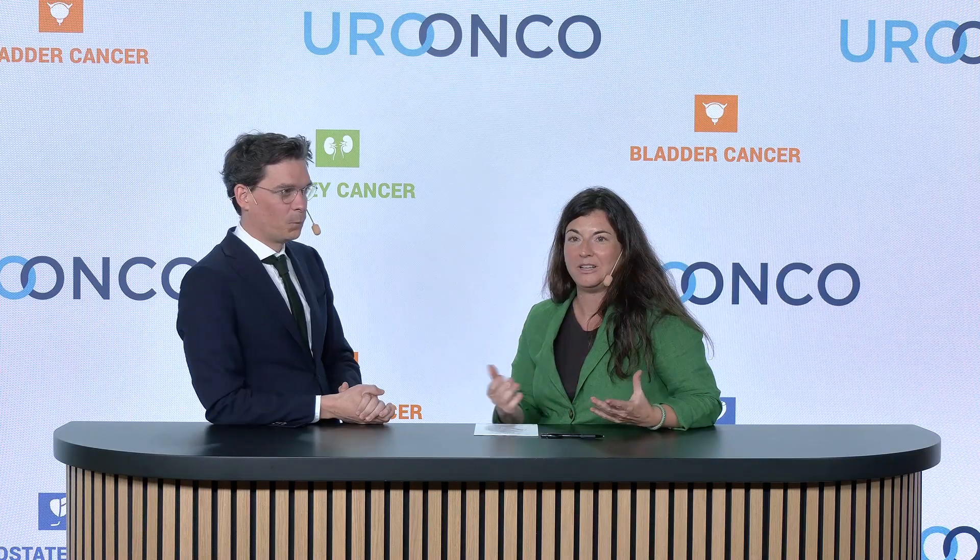Welcome to the uro-oncology platform. Today we join forces between the kidney and bladder groups. We have Dr. Benjamin Pader, chief for the bladder uro-oncology part, and I'm Carmen Mier, chief for the kidney part of the uro-oncology platform. We are here today to talk about the new delivery methods for bladder cancer, and there is a lot going on.